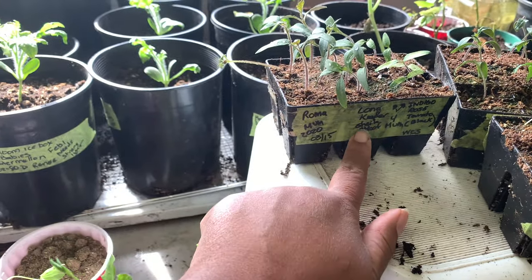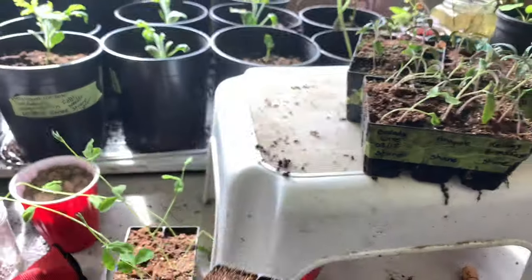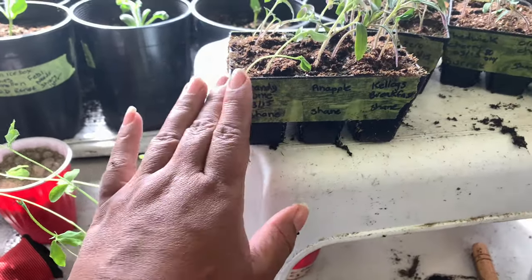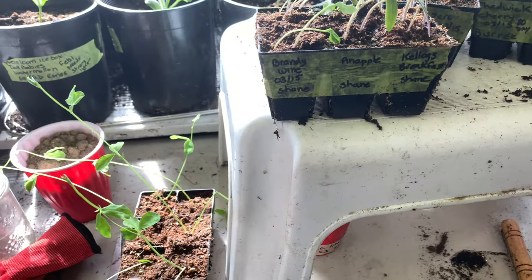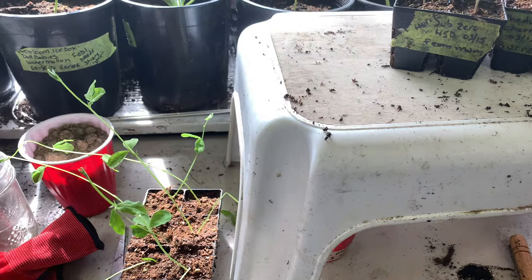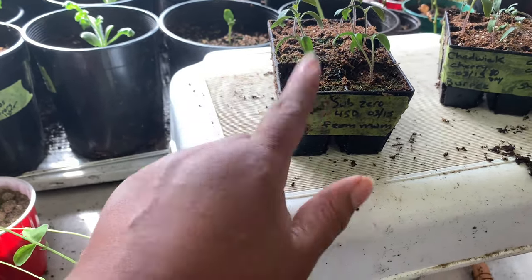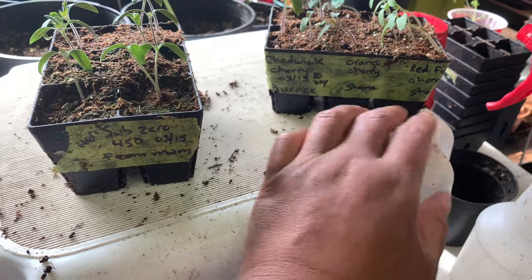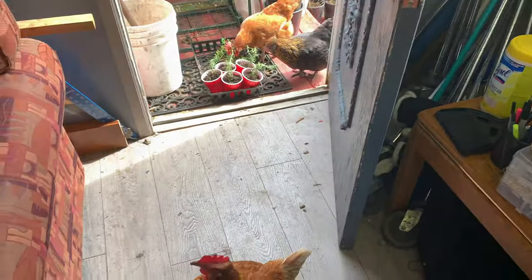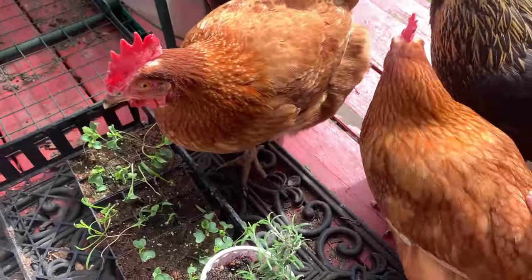I saved the seeds from that Roma — it's called a Long Keeper. You pick them late when they're still green and they'll keep throughout. This one is from my friend Sheila. From my dear friend Shane, who I've known since kindergarten, he sends me a myriad of different ones. This year we're doing Kellogg's Breakfast, the Pineapple, the Brandywine, an Orange Cherry, and the Red Fig Cherry — I wanted some cherry tomatoes this year.